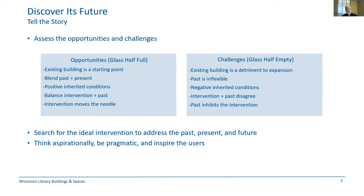This idea of assessing whether that glass is half full or half empty is an important part of what's going on. Search for the ideal intervention — the word I'm using for addition here — that links the past, the present, and the future. I'm going to ask you to think aspirationally but ground yourself in reality. Those things are kind of in tension at times, but flexing and stretching them will ultimately help inspire your users. Your tireless and imaginative efforts to document your resource's past and present will put you in a good position to bring your library story to a very memorable ending.